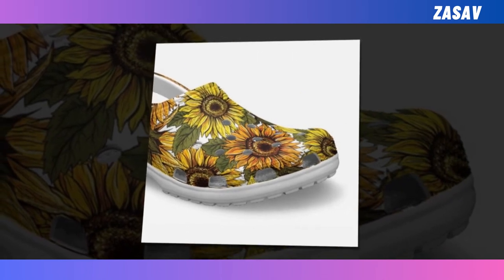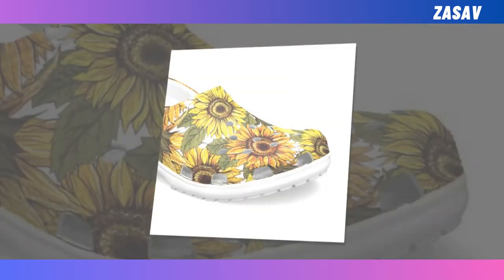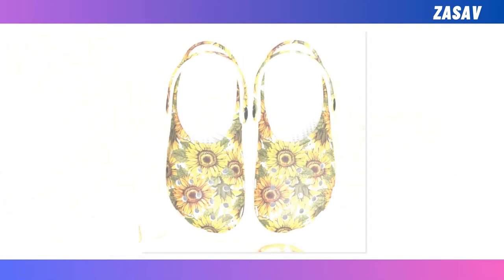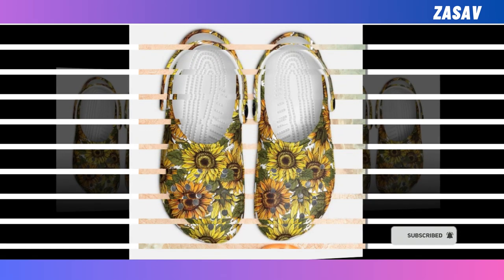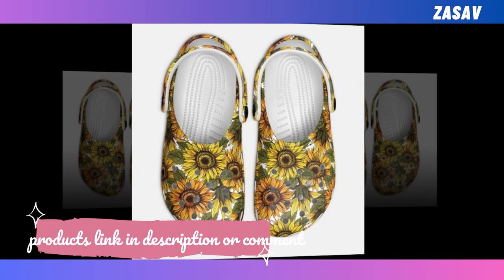Croc style clogs are not something rare to find, but pinpointing a beautifully designed, long-lasting pair like ours is really a great find. Made from EVA with many ventilation holes, they are breathable, waterproof, and anti-slip. Most importantly, they are lightweight and widely acknowledged as some of the most comfortable pieces of footwear one can own.